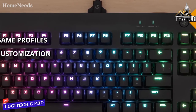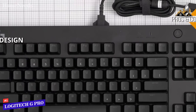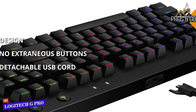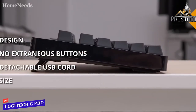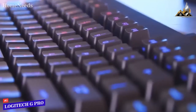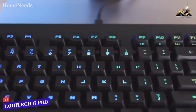Key features include game-driven lighting effects from over 300 games, full RGB customization, and the Romer-G mechanical key switch for incredibly fast response times. Pros: it's small and sleek — a tenkeyless keyboard making it compact with no extraneous buttons, a detachable USB cord great for travel, and a compact size perfect for competitive gaming. Con: it's quite heavy for a compact keyboard. Overall, the Logitech G Pro is a great option at a very affordable price point.